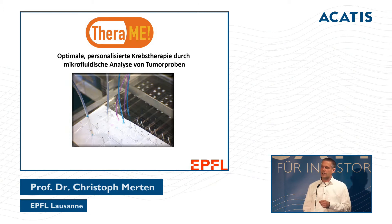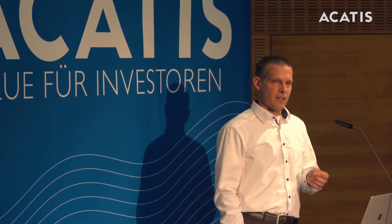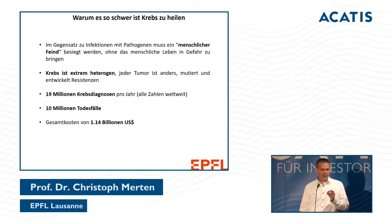Now I would like to talk about personalized cancer therapy. First, let me summarize why it is so difficult to cure cancer. The immune system cannot distinguish between a healthy human cell and a cancer cell. This means synthetic medication is very hard to design — unlike with viruses or bacteria, which have a different structure, fighting cancer means fighting something that is essentially part of the human body.